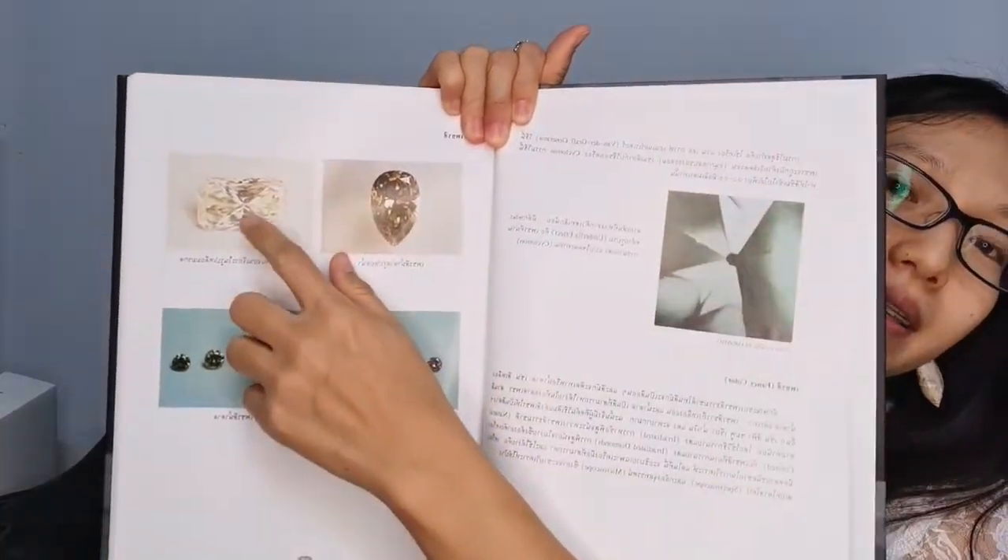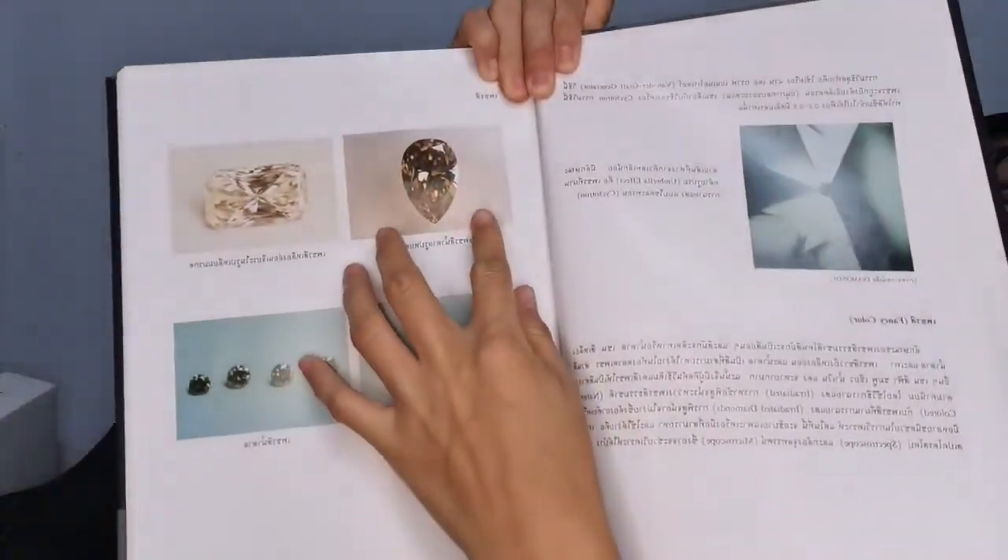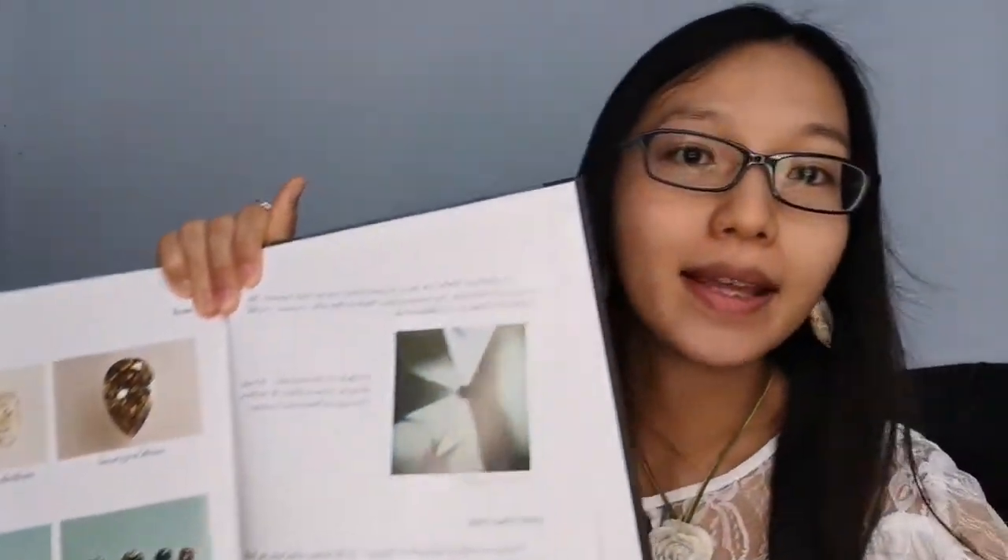This one is a natural brown diamond — brown color. Because it's a natural color, it can look a little yellowish. This one is a pure yellow, still a fancy color — pure yellow like this, and brown like this.